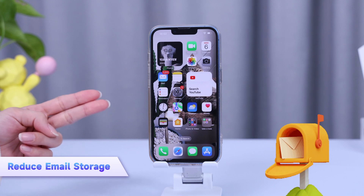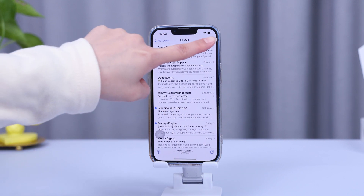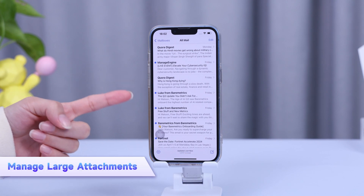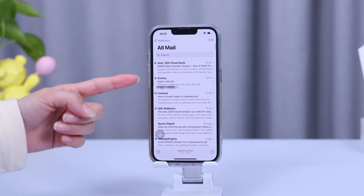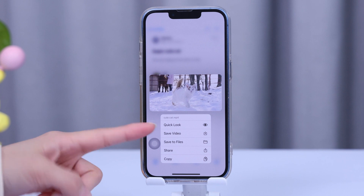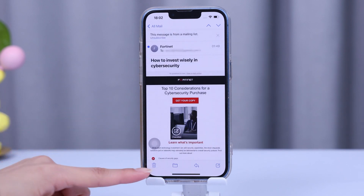To reduce email storage, open your Mail app, go to All Mail or any folder you want, tap Edit, select the emails you don't need, and hit Trash. Next, deal with large email attachments — these can hog your storage quickly. Open the email with the large attachment, tap the attachment, then tap Save to Files, choose a location in your Files app, and then you can delete the email with the large attachment.